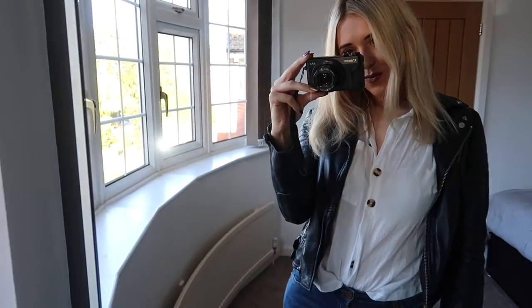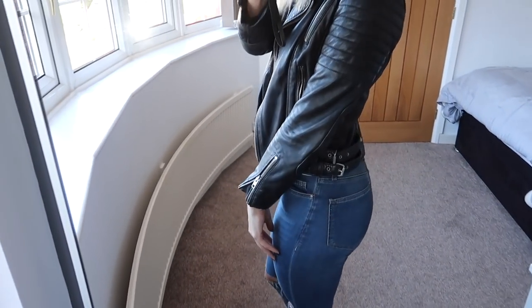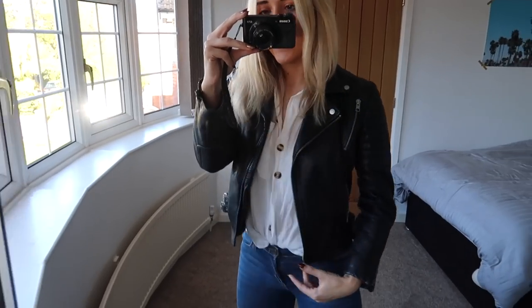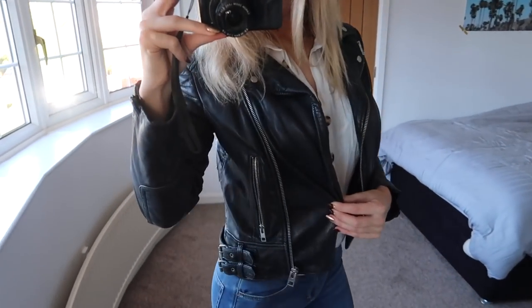You can then pop a leather jacket over the top. I love leather jackets. This is an All Saints one which I'll link below. I've had it for years, it's still available, and it just smartens up jeans and a top. I think it's so nice and just transforms jeans. In winter particularly I always wear a leather jacket with jeans.